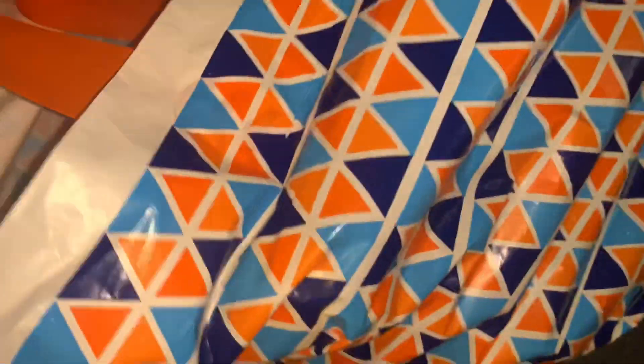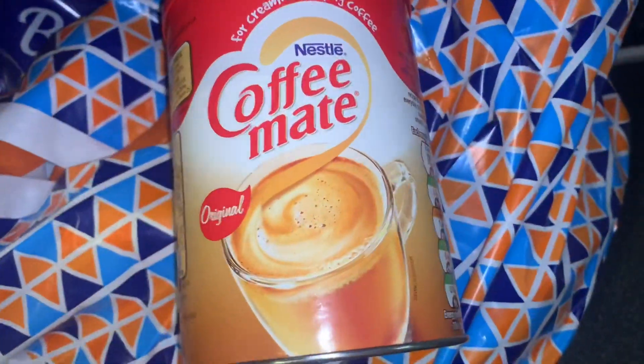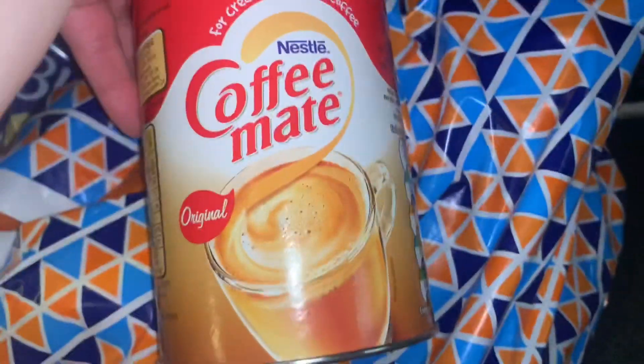Then got some of this Nestle coffee mat. Mum's doing all these jars which she's labelling up and she wanted the coffee mat one. Didn't have it in Home Bargains so when they popped into B&M they did have one.